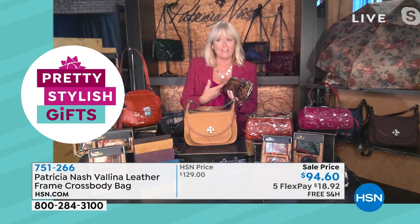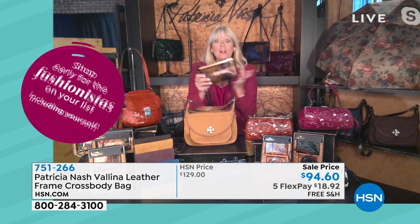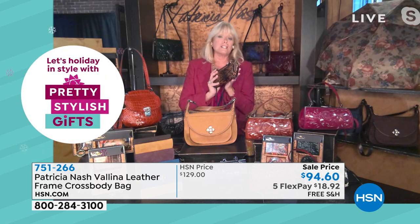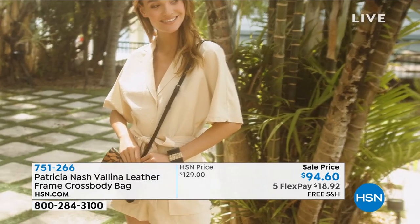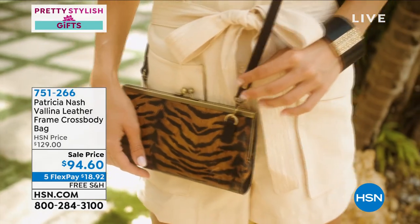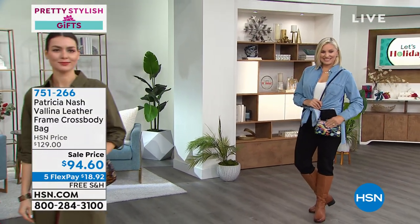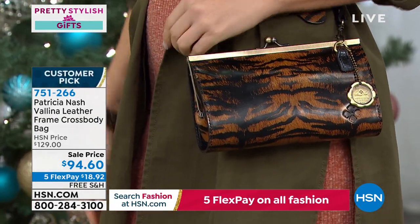Patricia took this to an event, came in carrying it as a clutch, then switched to crossbody as the night went on. So many people asked about it — they thought it was a luxury designer bag. She told them it was her own brand, Patricia Nash, at $94.60. This is over the top — recipients might be embarrassed thinking you spent too much.